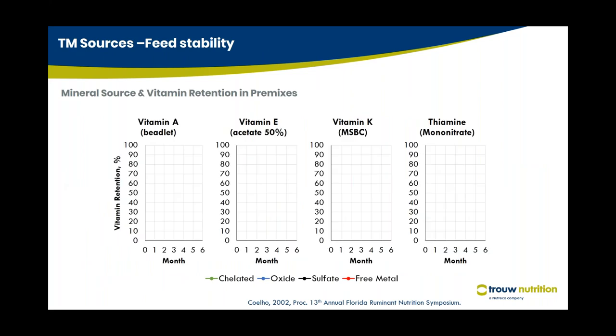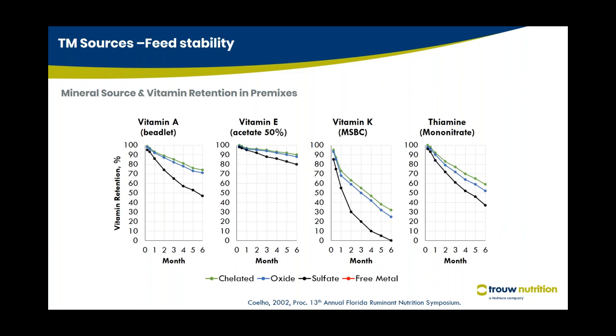Regarding trace mineral sources and feed stability, a study examined vitamin retention in feed or premix based on the type of trace mineral included — chelated or organic, oxide, sulfate, and free metal. When using chelated trace minerals or oxides, there is the least drop in vitamin levels in premixes. With sulfates, there is a significant drop. With free metals, there is also a significant drop in vitamins. Vitamins E, K, and thiamine all show significant drops when using sulfate forms.